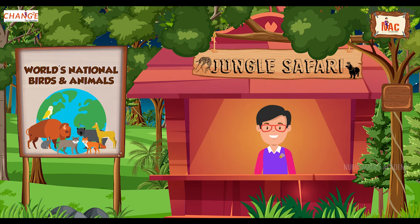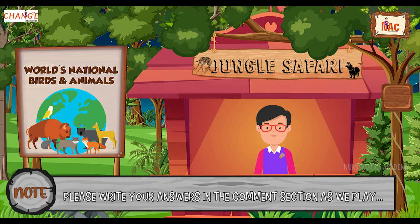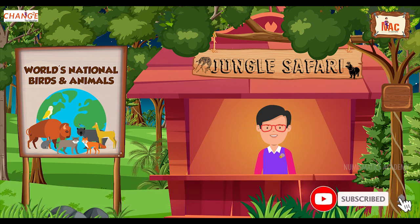Hi my dear friends, I'm Mr. Knack. I hope you enjoyed and learned a lot about world tribes in my previous series. I am here with you now with a new series about the world's national birds and animals. So, are you ready? Write your answers in the comment section below as we play, and please don't forget to subscribe to our channel for more educational quizzes and contents. Let's begin.